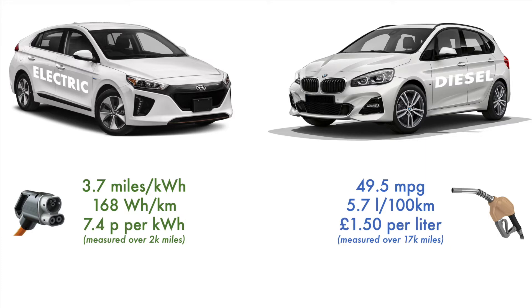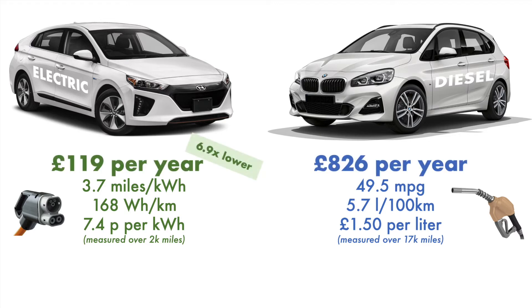For fuel costs, diesel is currently at £1.50 per liter in the UK — one of the highest prices in a very long time, but it is the price. For electricity, the blended mix is currently at 7.4 pence per kilowatt hour. That's a good price, and it may rise over time, but if you're making use of a mix of public charging, private charging, including overnight, that's the number you'd be paying today. So immediately we've got a big difference: £826 per year for the diesel car driving 6,000 miles, whereas the electric car would be only £119 per year — nearly seven times lower. That's quite a gap.